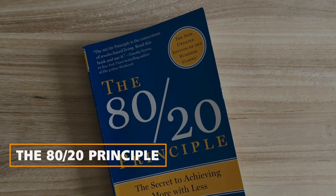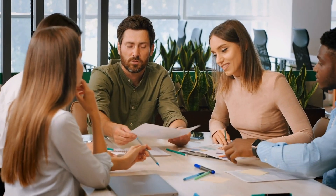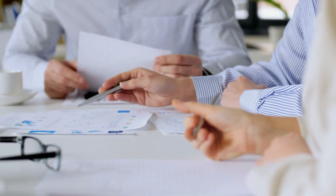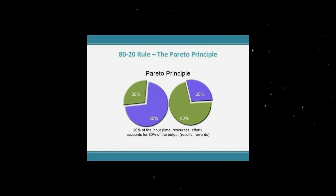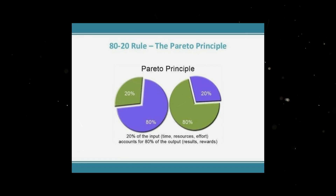The 80/20 principle: before delving into the specifics of how this principle can be applied to happiness, let's briefly review what the 80/20 rule entails. Also known as the Pareto principle, it suggests that 80% of the effects or outcomes stem from 20% of the causes or inputs.